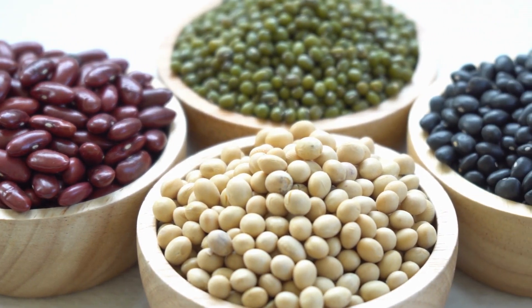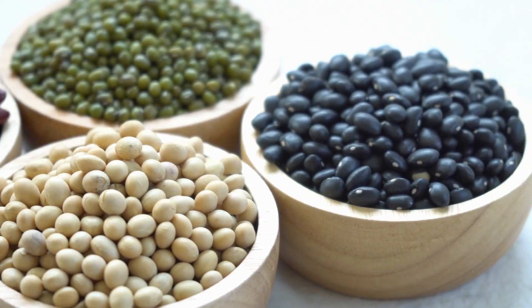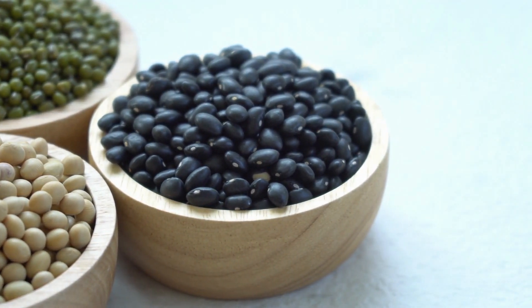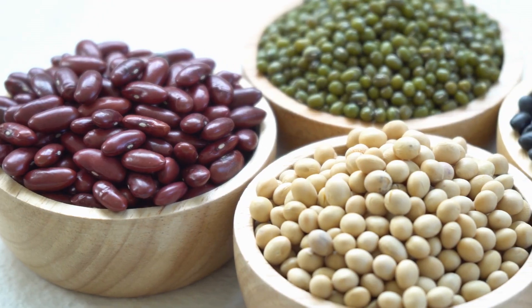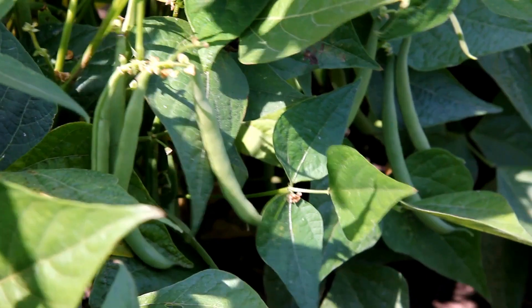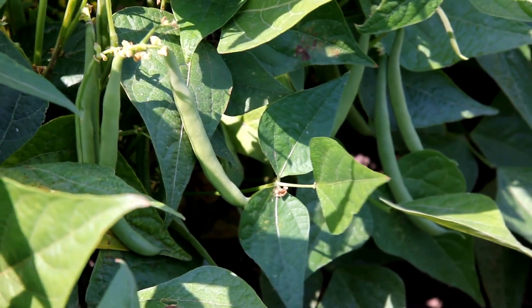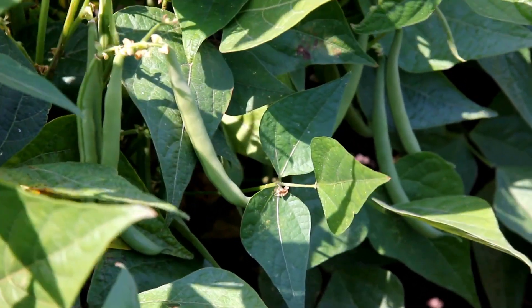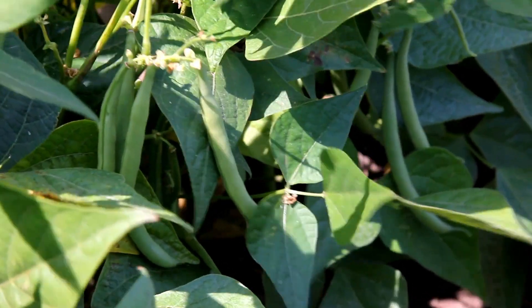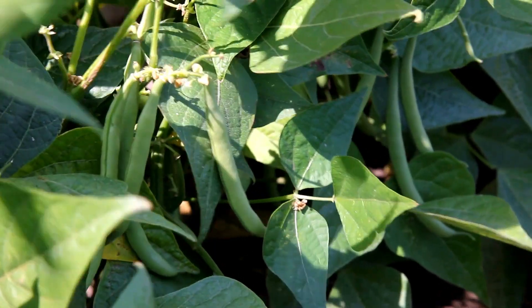Beans are an excellent plant to start with. The seeds are easy to handle and there is little chance of cross-pollination. However, it's best practice to plant bean varieties at least 10 feet apart. Check your seed packet to make sure it is an heirloom variety. Save seeds from healthy, vital plants.